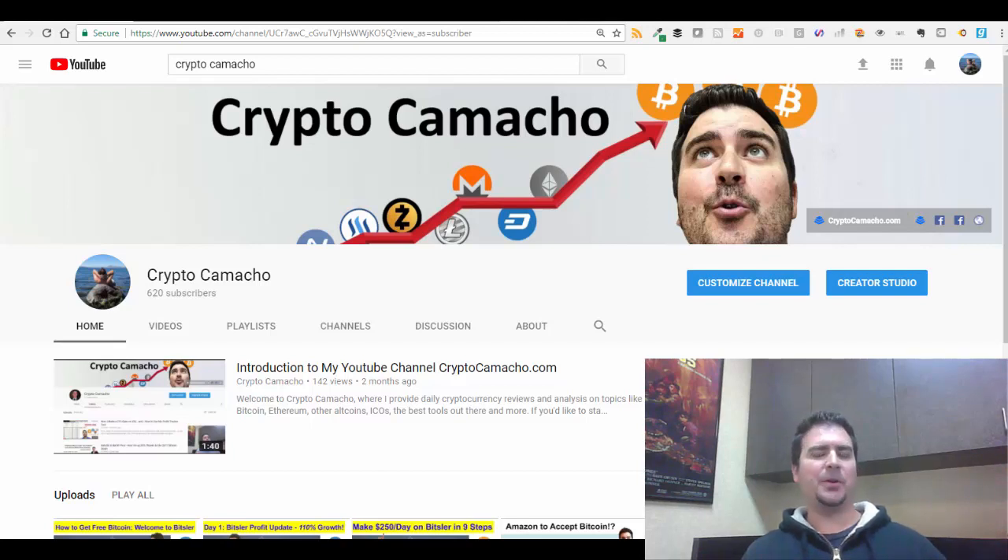Hey guys, what's up? It's Dan again from CryptoCamacho.com, where each day I teach you something valuable about cryptocurrency. Sometimes we talk about trading, sometimes we talk about long-term investing, other times we talk about tools and resources in the cryptocurrency space that may help you profit and make more money with Bitcoin, Ethereum, Litecoin, and other altcoins.